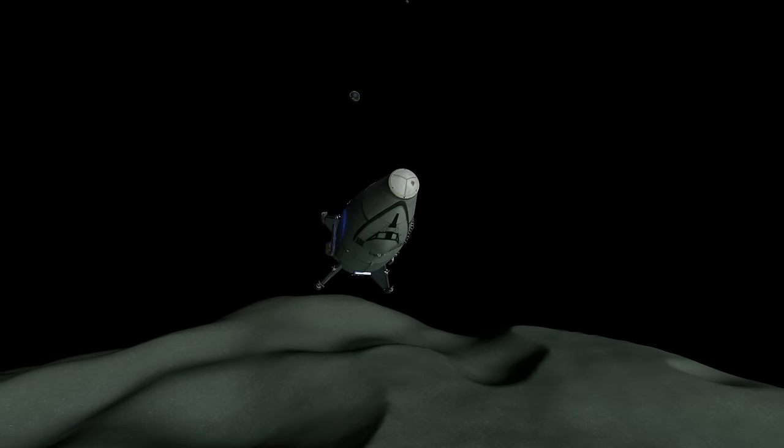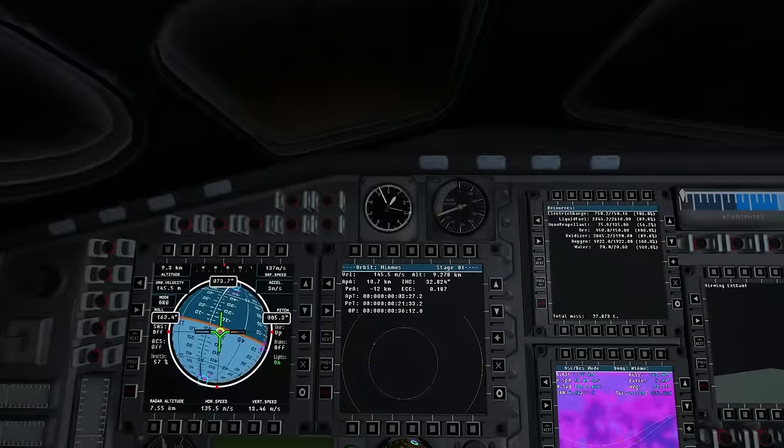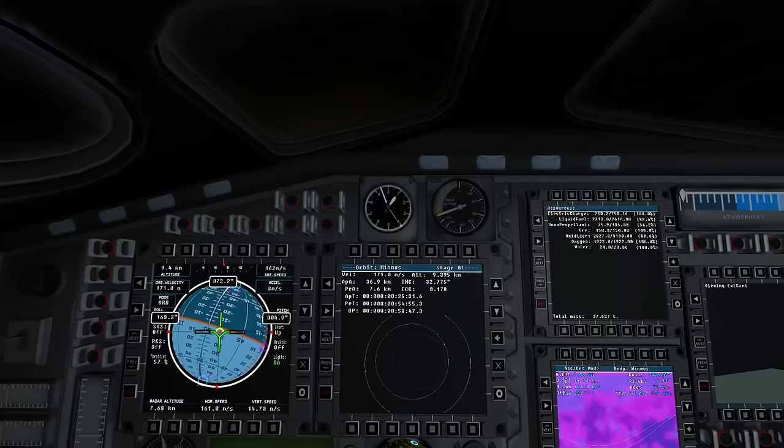I hope this log entry comes off as a little bit more positive than the previous one. I always send my log entries home, and my mother complained that the last one was a downer. She's a traditional Kerbal mother — come back with your parachute on it, and stuff like that. That got me a little bit flustered.